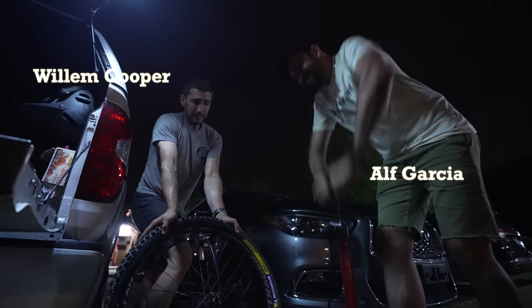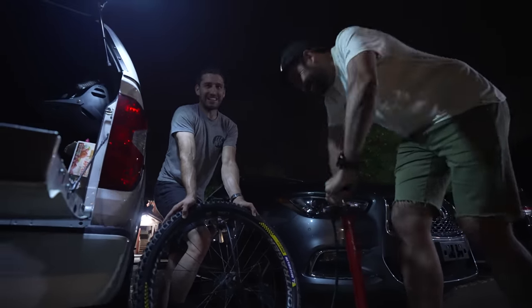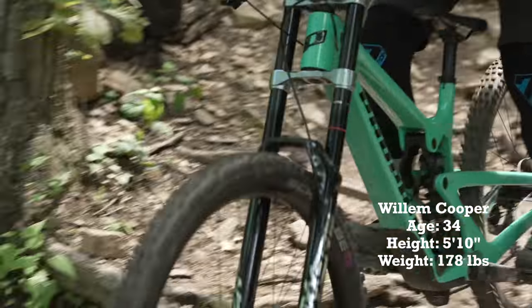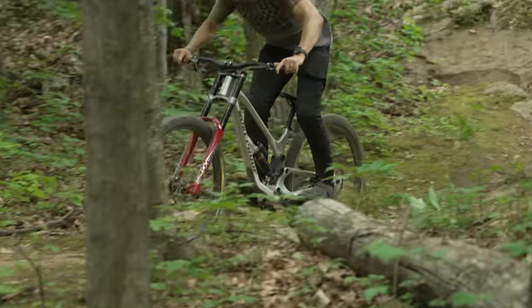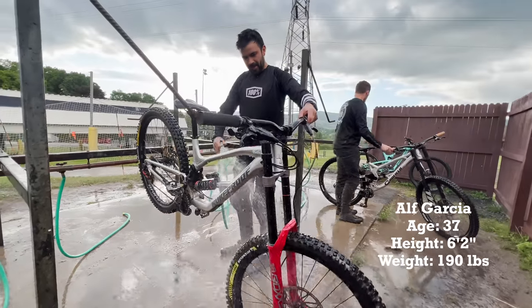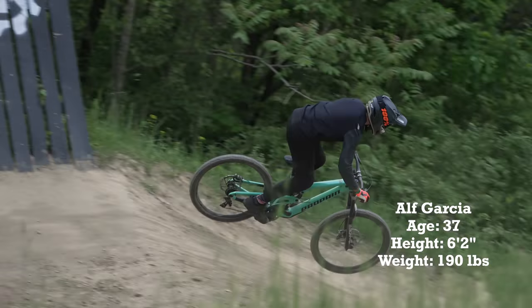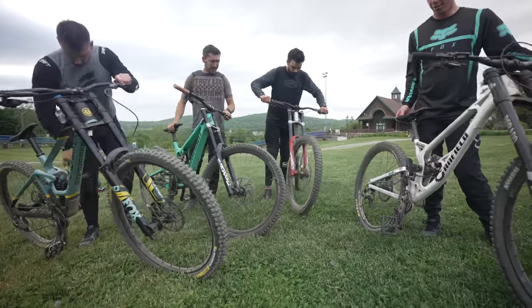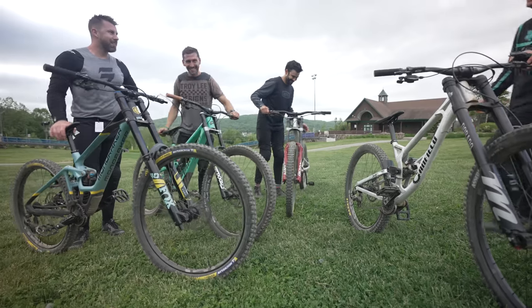Our other two testers are Willem Cooper and Alf Garcia. Willem is a staple in the East Coast scene who spent years traveling the U.S. racing and operating Cooper Racing. With a U.S. national downhill title to his name, the Rhode Island native is now a full-time enduro coach. Alf grew up in the golden era of USDH, rode for teams like Sobey Cannondale during his pro career, and has raced select urban events in Mexico. Between the four of us, the one similarity we share is that it has been years since we lined up at a U.S. national.